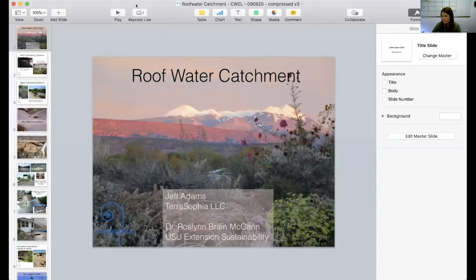I'm Candace Shively with Utah State University Extension, and these monthly webinars are brought to you by USU's Center for Water Efficient Landscaping. Today we have Rosalind Brane McCann of USU Extension Sustainability and Jeff Adams of Terra Sophia LLC joining us. They're going to provide an overview of Utah's rainwater harvesting code, some technical considerations for rain tanks, and briefly introduce Water Harvesting Earthworks, which will go into more detail in November's webinar.